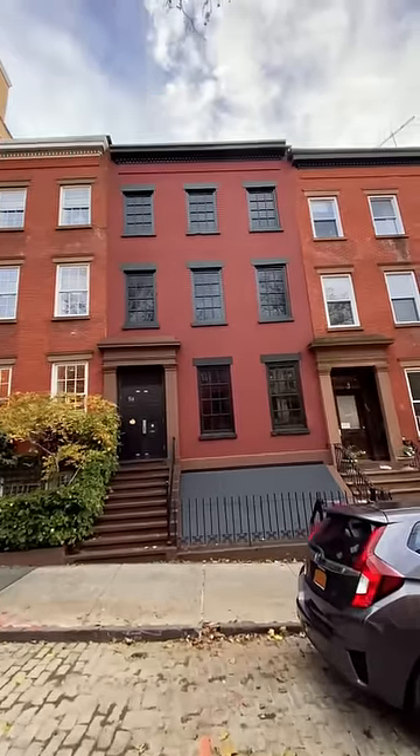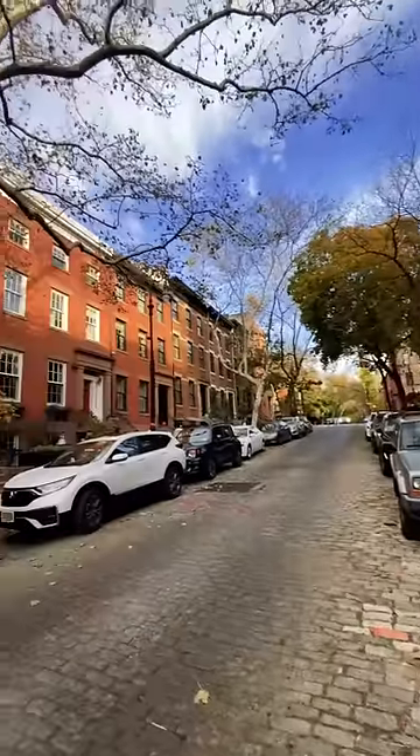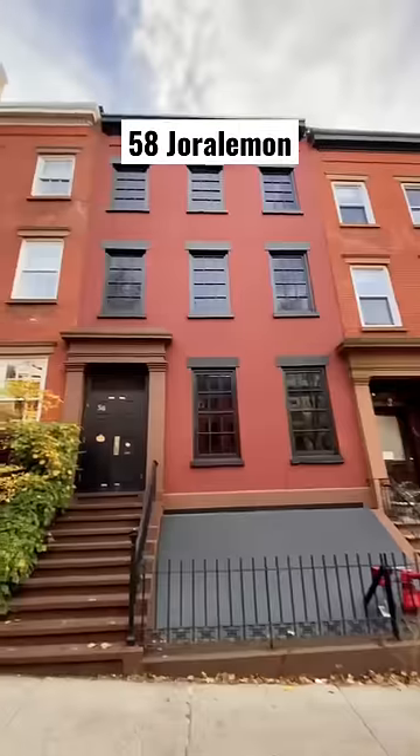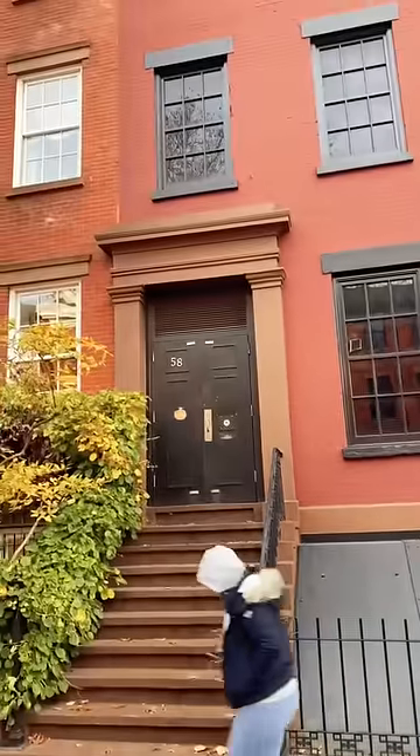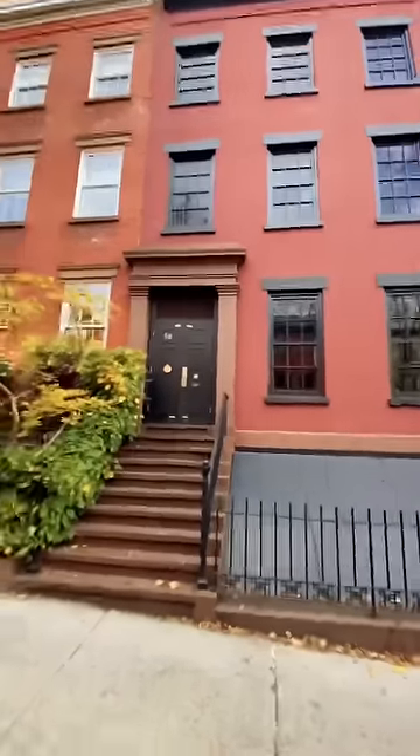This Brooklyn Heights townhouse is a complete fake. It's surrounded by other real townhouses on this gorgeous cobblestone street. But 58 Joralemon has blacked out windows, metal coverings, and a very strange, heavy-looking door. What is hiding inside this townhouse?